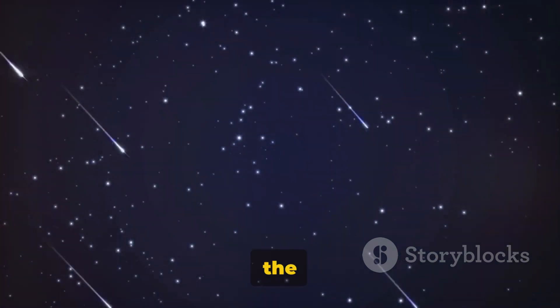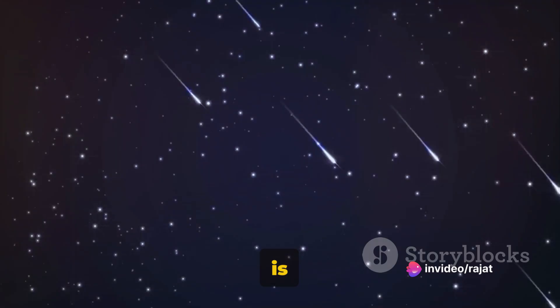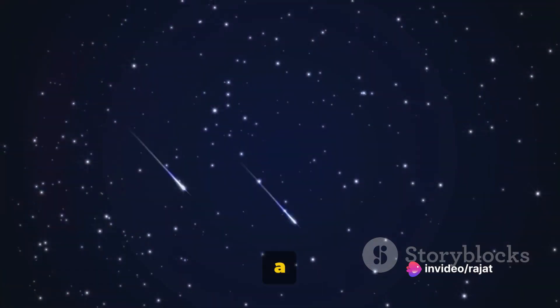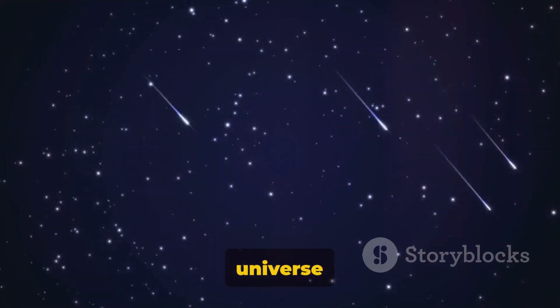During a meteor shower, the night sky can be lit up with dozens or even hundreds of these fiery streaks. It is indeed a spectacular sight — a cosmic ballet that reminds us of the beauty and vastness of the universe we inhabit.